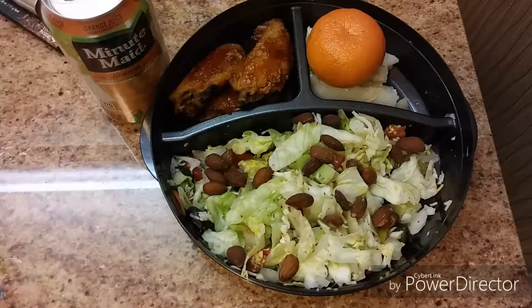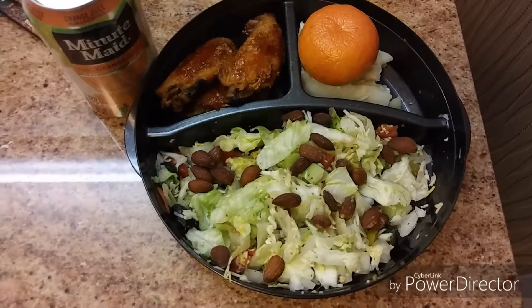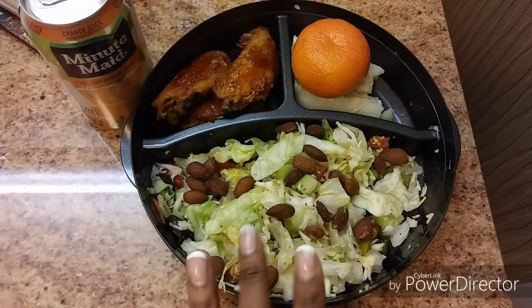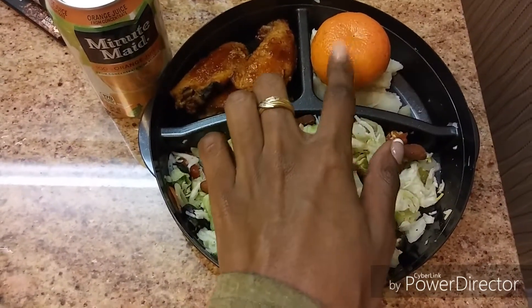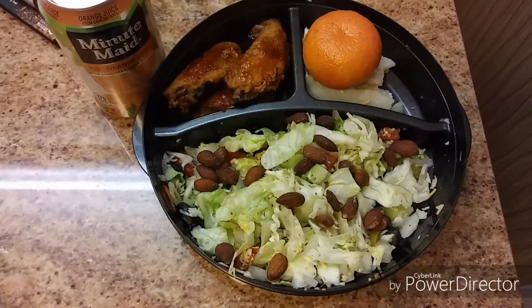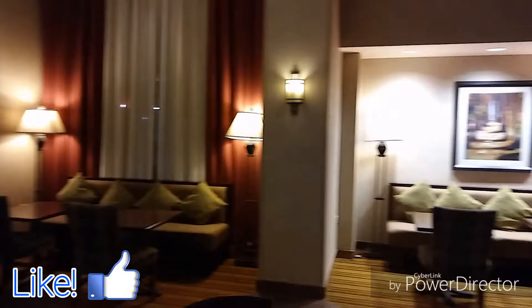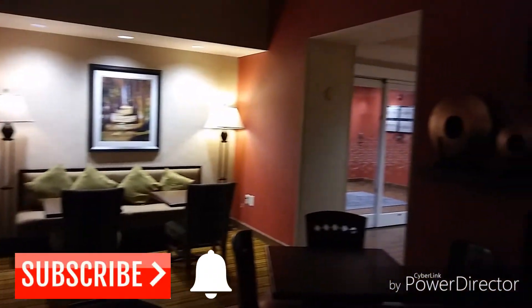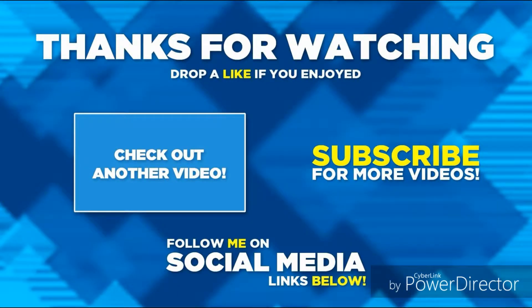I'm gonna show you guys my dinner that I meal prepped this morning. I got salad, chicken, potatoes underneath, an orange, and orange juice. Yummy!